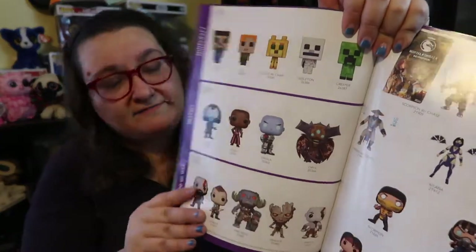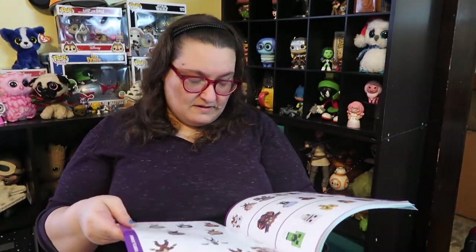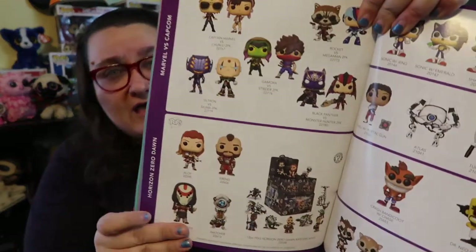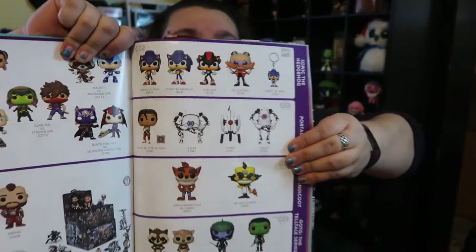We've got Minecraft, Destiny, God of War, and Mortal Kombat. You can always pause if there's something you want to see closer — let me know in the comments and I'll take a picture and post it for you guys in the community tab. Marvel vs. Capcom, Horizon Zero Dawn, and some Sonic guys.